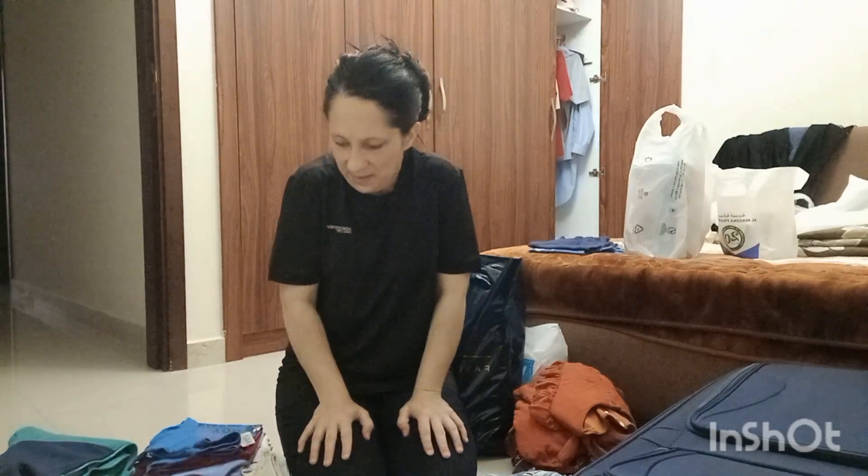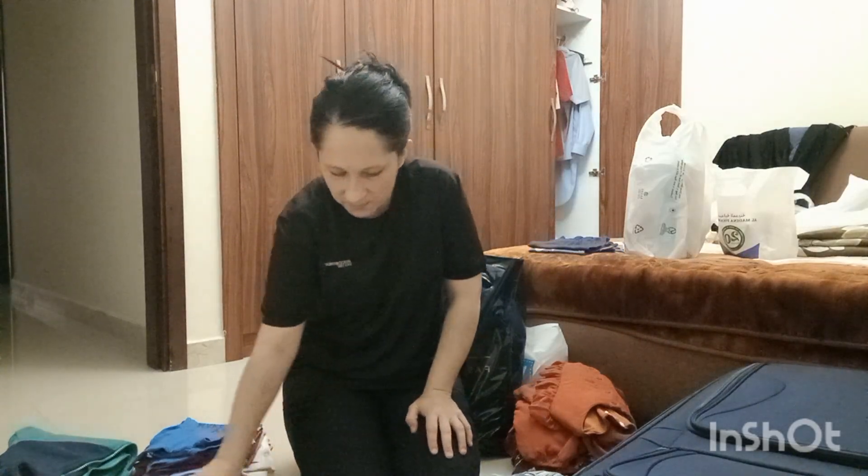Hello my dear people, welcome back to another video. Today we are doing packing for our traveling.